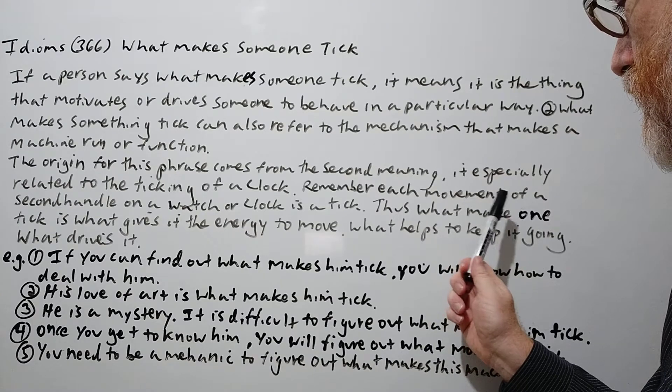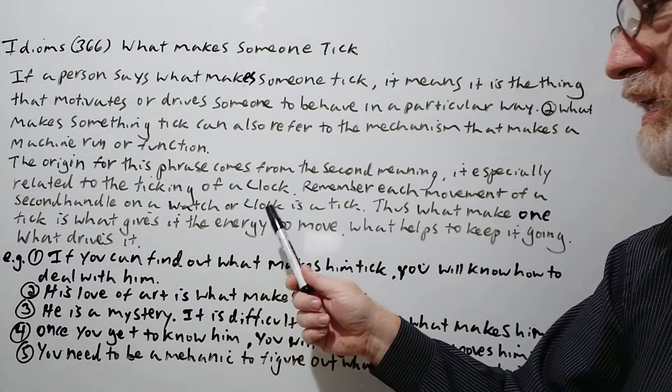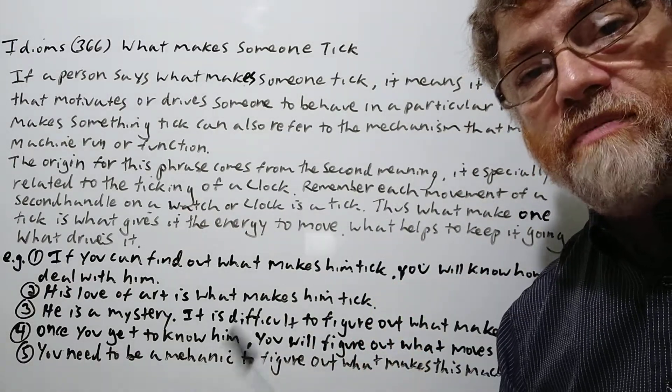Thus, what makes one tick is what gives it the energy to move, what helps it to keep going, what drives it, what pushes it. This is what makes it tick.